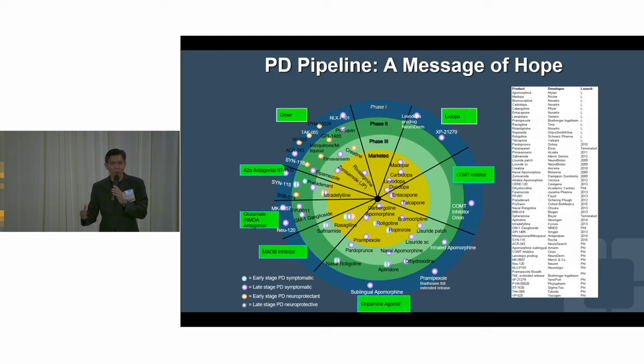There is the holy grail we haven't reached yet, but we're getting close. I want to start my talk with a message of hope. This is a slide I've been showing for about 15 years — a bullseye with phase one, phase two, phase three, and then marketed product. Every dot is a drug we were studying 15 years ago, and now they're available. And those dots are even more now — they've doubled. There's a lot going on.